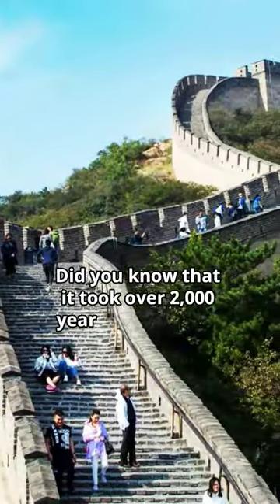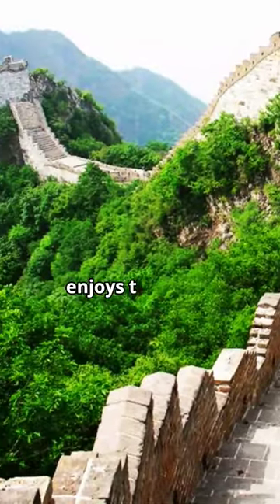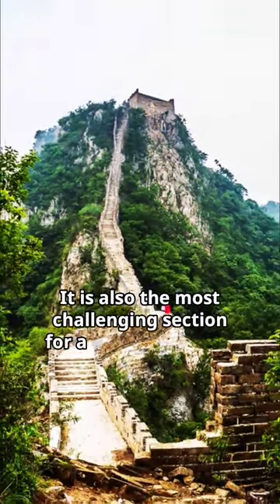Did you know that it took over 2,000 years to construct the Great Wall of China? The Jinkou section of the Great Wall, known for being steep and winding, enjoys the most appearances on Great Wall picture books and postcards. It is also the most challenging section for a Great Wall hike.